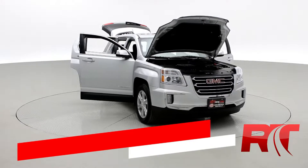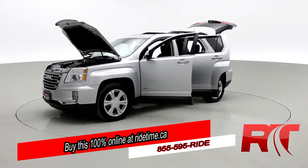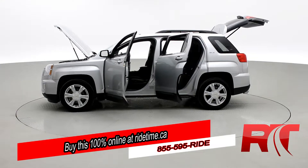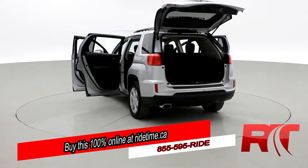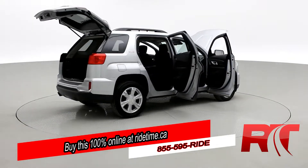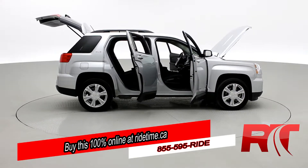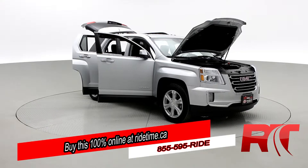Are you impressed by our turntable? Then you'll be further impressed by the fact that you can buy this 100% online with RideTime's confidential application. Did you also know we deliver worldwide? That's right, we deliver right to your driveway. If this is your future vehicle, leave us a deposit and we'll hold it for 48 hours. Don't forget to follow us on Instagram, Twitter, and Facebook. And remember at RideTime, we're your ticket to ride.